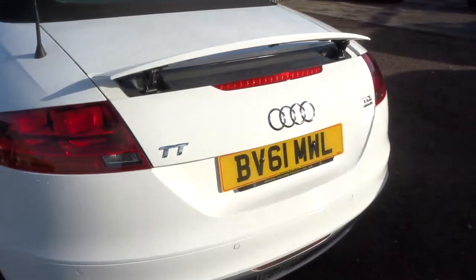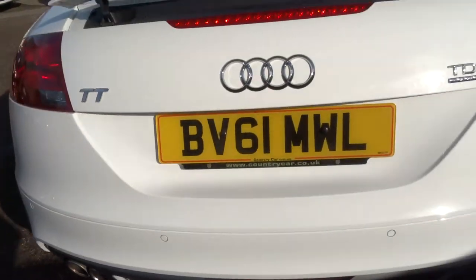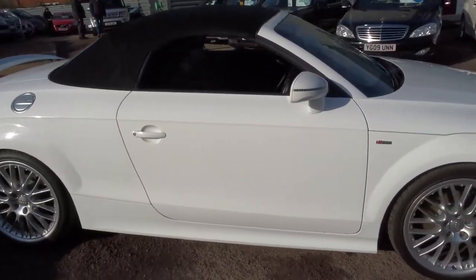We've got reversing sensors as well, and beautiful twin exhausts. These cars don't hang around for long, so I would recommend getting in touch if this car fits the bill for you.